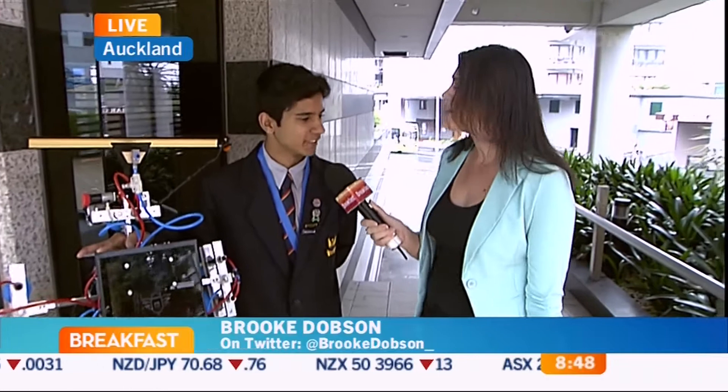This is Sahail Abdullah. Good morning. He's 17, he's from Mount Ross Grammar School here in Auckland, and he has just made a robotic window cleaner. He's just taken out the American Ambassador Outstanding Award at the Genesis Energy Realize the Dream Competition.